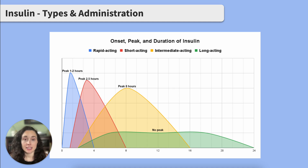Intermediate acting insulin, like NPH insulin, is longer lasting and more so used for regulation of blood glucose levels rather than correction of blood glucose levels. Something to note about intermediate acting insulin is that it's cloudy in appearance — remember to roll the vial or pen prior to use. It starts working within one to two hours, peaks at eight hours, and lasts 16 hours.